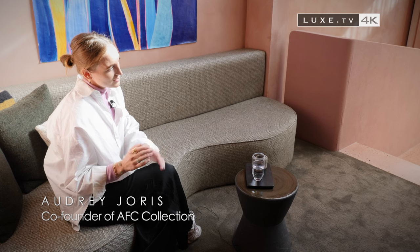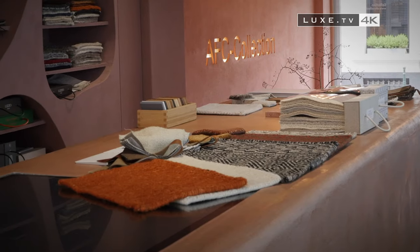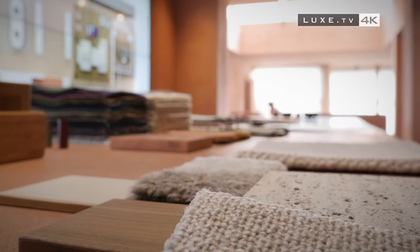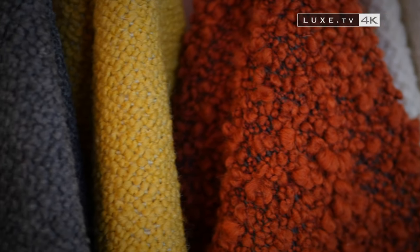When we make an interior with AFC Collection we go through three phases. The first phase is the 'get to know.' It's an important phase because we really have to get to know the person, since we offer different interior styles and it's important for us to understand the style of the person. We also get into the personal side — it's important to know how they live, what they like, and whether they enjoy throwing dinner parties and so on.